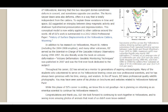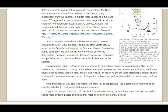Throughout his career, DZ has served as a mentor to generations of aspiring volcanologists. Many of the students who volunteered to serve on his Yellowstone leveling crews are now professional scientists, and he has always been generous with his time, energy, and wisdom. In his off hours, DZ takes professional-quality wildlife photographs — you may have seen some of his photos on brochures and websites related to Yellowstone National Park. While this phase of DZ's career is ending, we know this is not goodbye. He's planning to return as an emeritus scientist to continue his Yellowstone research.